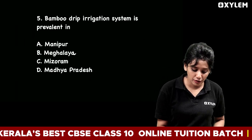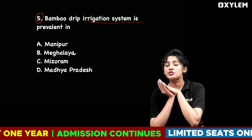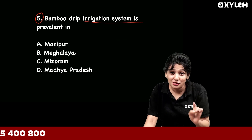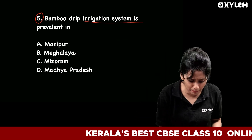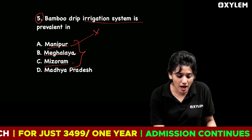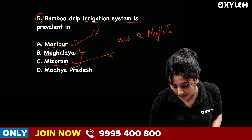Fifth question: The bamboo drip irrigation system is prevalent in which state? The options include Manipur, Mizoram, and Meghalaya, among other northeastern states. The correct answer is Option B — Meghalaya. The bamboo drip irrigation system is prevalent in Meghalaya.